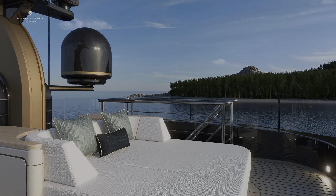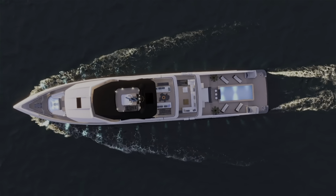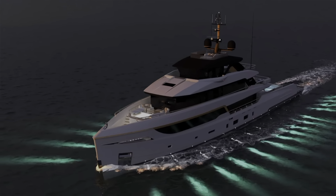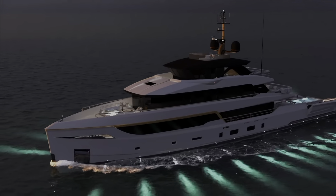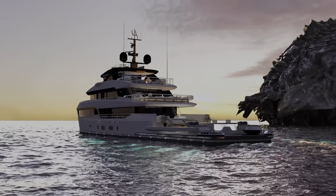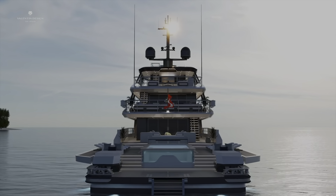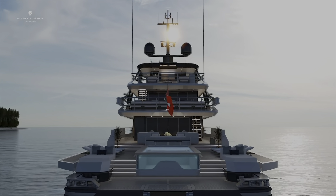In summary, the Bering B-165 is an incredible yacht that combines luxury, comfort, and adventure. Currently under construction, this vessel is designed to handle long voyages and rough seas while providing a luxurious and comfortable experience. The Bering B-165 is perfect for those who love to explore new places and enjoy the finer things in life.